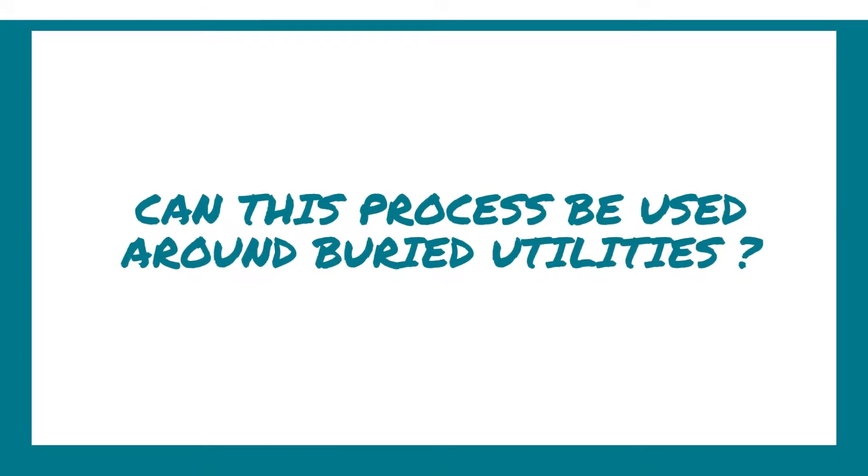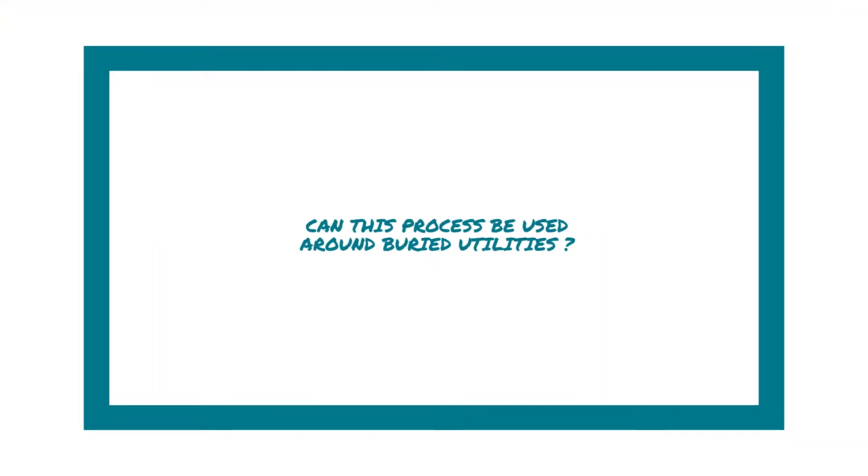Many types of buried utilities, such as storm water lines, can be left in place. They can even be protected during heating through appropriate placement of burners and insulation. Some utilities may need to be removed, such as PVC lines or gas lines.